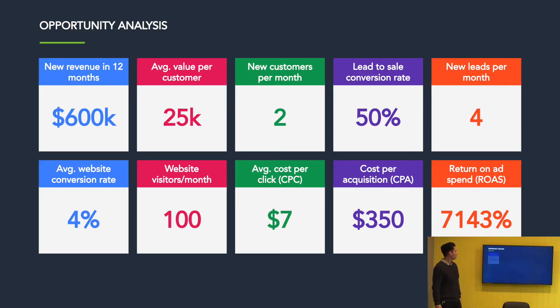What's an opportunity analysis? Here's a live example. We're coming up to end of financial year — what do I want to achieve in the next 12 months? Hypothetically, I want to increase new revenue by $600,000. My average customer value is $25,000, which means I need two new customers per month for 12 months. My lead-to-sale conversion rate is 50% — one in every two leads converts into a client. That means I need four new leads per month, converting half of them to get my two new customers.